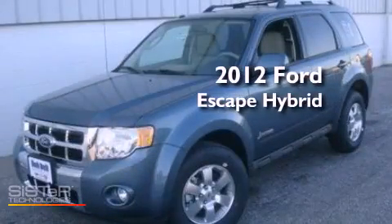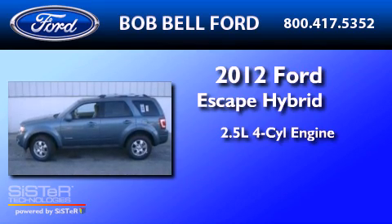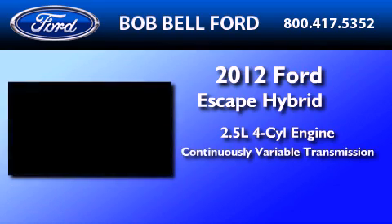This is a brand new 2012 Ford Escape Hybrid. It features a 2.5 liter 4-cylinder engine and a continuous variable transmission.